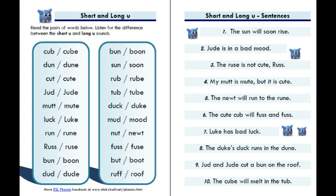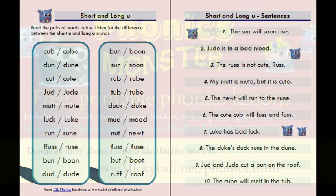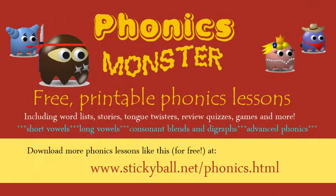Nine: Judd and Jude cut a bun on the roof. Ten: The cube will melt in the tub.